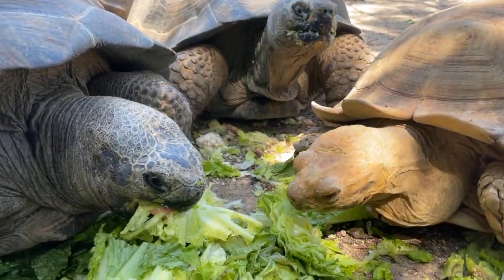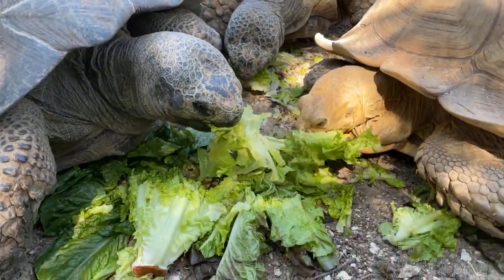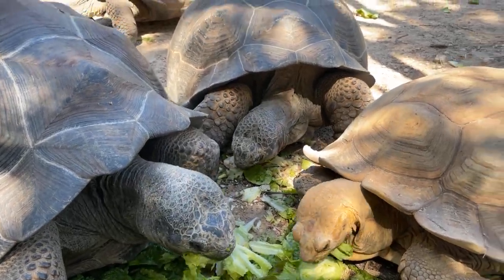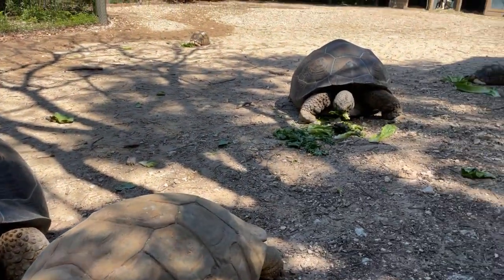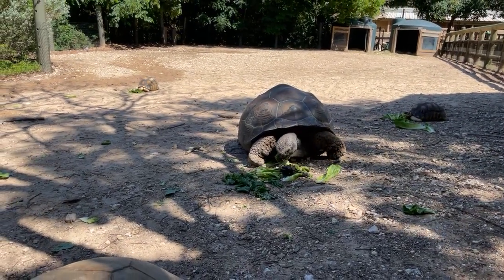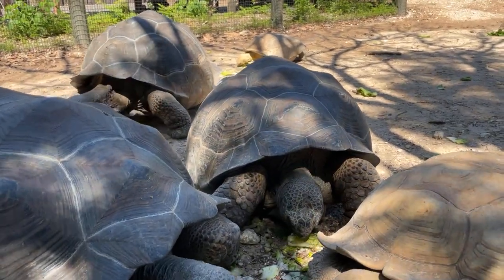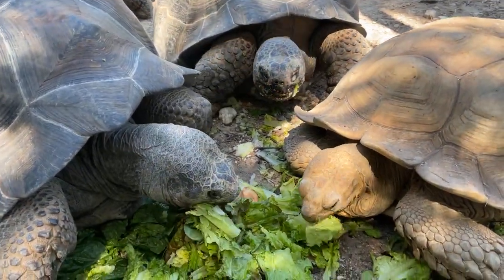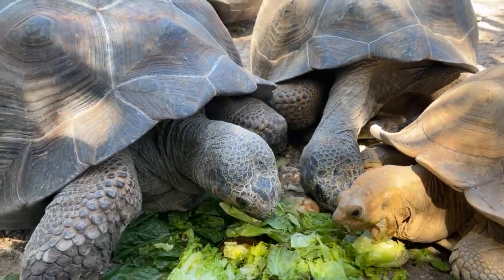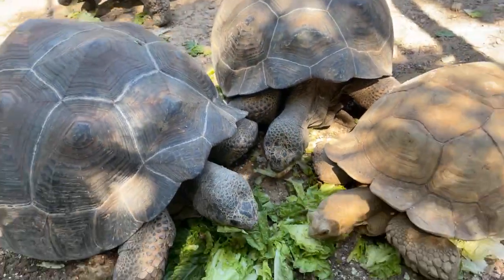There is a physical difference between males and females, but that's really something you can only tell when they are sexually mature, which is around 15 to 25 years depending on whether it's in captivity or in the wild. A male typically has a longer tail and something called a concave plastron — the plastron is the bottom of the shell, and it's concave so it can fit on top of the domed carapace of the female. The females have very flat plastrons and shorter, fatter tails.